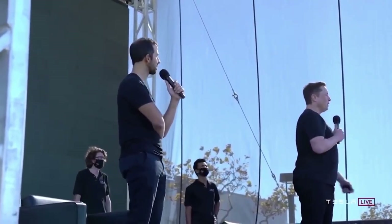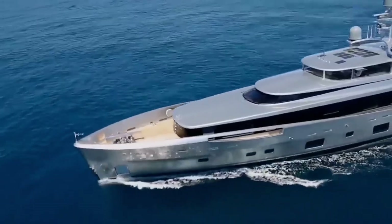Now that the eccentric tech billionaire is the richest man on earth, do you think he'll make some adjustments to the ship or leave it as it is? Let us know in the comments.